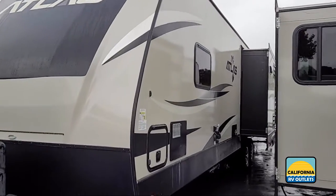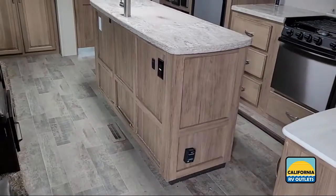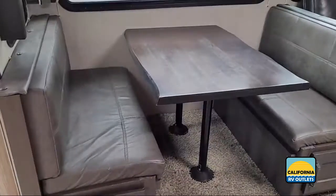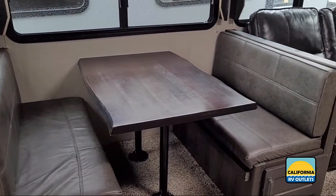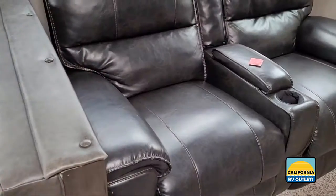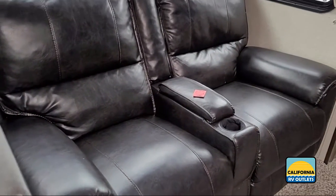and we aim to revolutionize the RV shopping experience by offering easy-to-understand pricing with no hassles or gimmicks. From our website to our physical location, we strive to make every aspect of your RV shopping journey easy. So come see us today to experience a different kind of RV dealership.